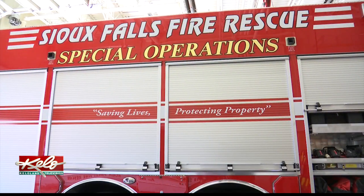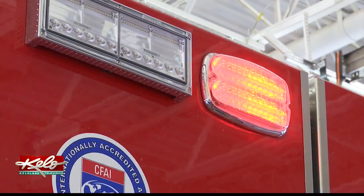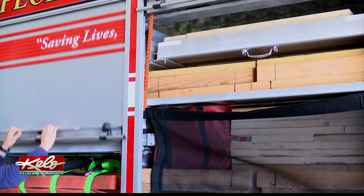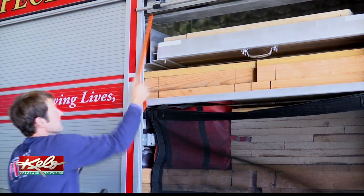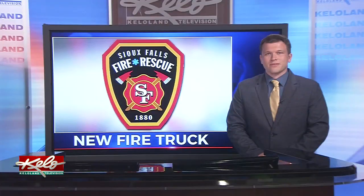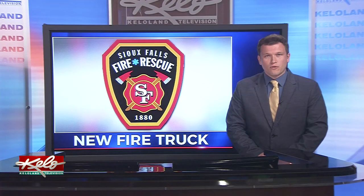A bigger truck for a bigger city — it's progressing towards a bigger city mentality. Sioux Falls is growing; it's not a little town anymore. This is a demonstration that Sioux Falls Fire Rescue is prepared to respond to any type of disaster, not just a typical structure fire. The truck has been in service since Friday and is standing by awaiting the call for help.